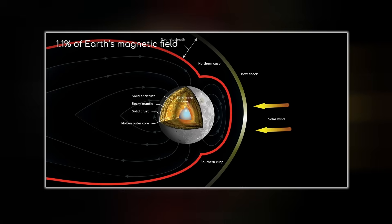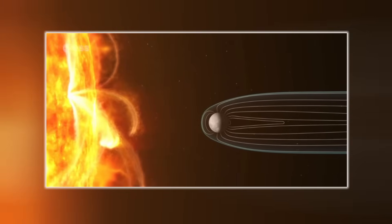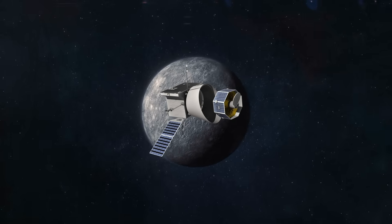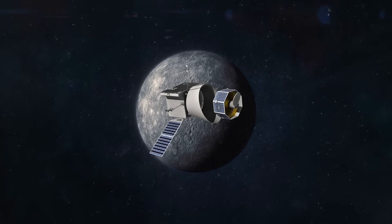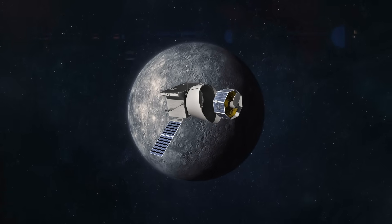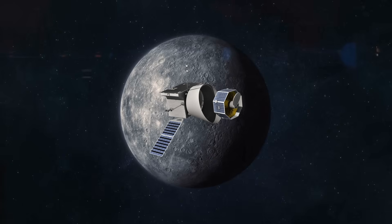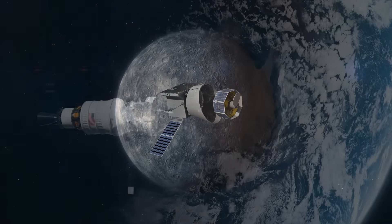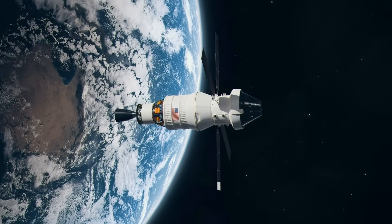But here's what makes BepiColombo different: it won't crash, it won't burn. It's designed to orbit Mercury for years, observing both from afar and up close. But here's the haunting part: despite all its advanced instruments, there's no guarantee that BepiColombo will capture anything as intimate, as raw, or as final as Messenger's last image. Space missions don't just run out of time — they run out of life: fuel, power, cooling, stability.